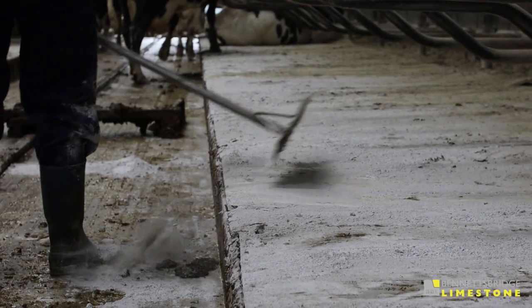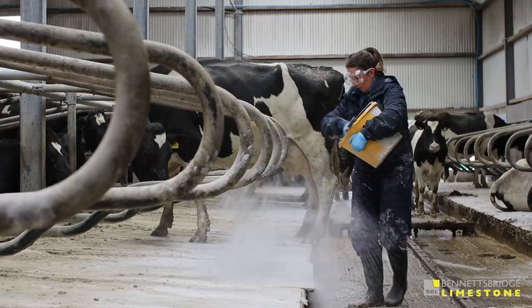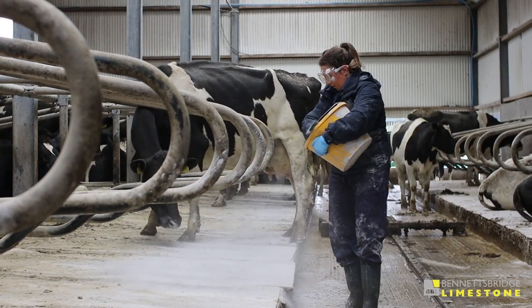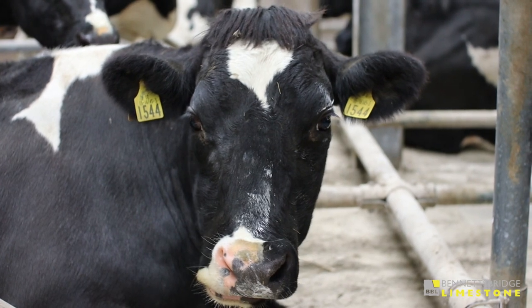The cubicles are cleaned morning and evening on this farm, when the cows are dry and also when the cows are milking. After that we get a bucket of lime and apply it to every cubicle with our hands. For the passages, there's an automatic scraper that goes off every two hours.